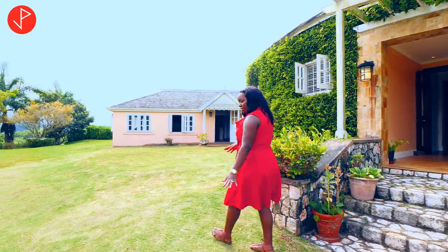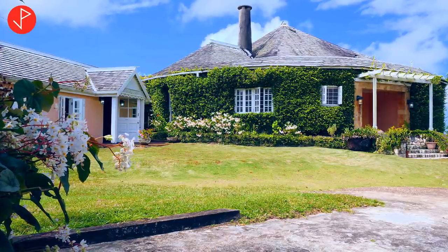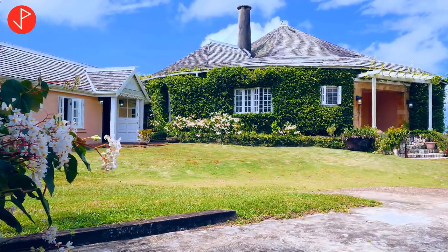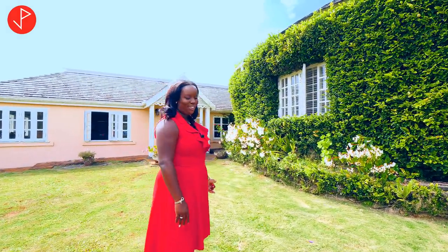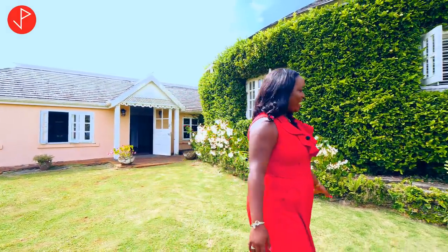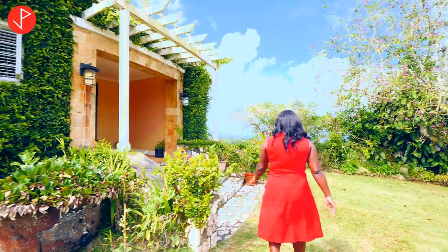Around this side we have our zarza grass and we also have the ivy plants on the exterior walls as well. Let's take a look at how beautiful these flowers are. Let's go on the inside to take in this spectacular home.